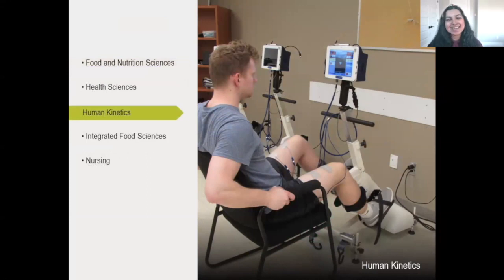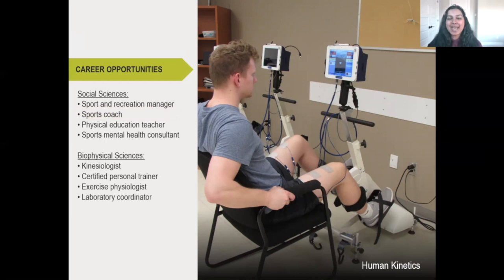Let's get into human kinetics, because I know there are many students interested in that. We have two different types of programs: the Bachelor of Social Sciences in Human Kinetics, and the Bachelor of Science in Human Kinetics.